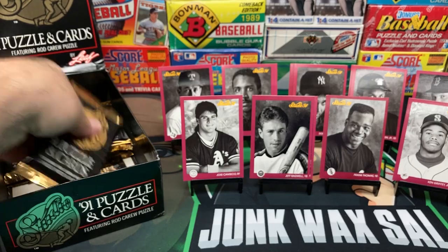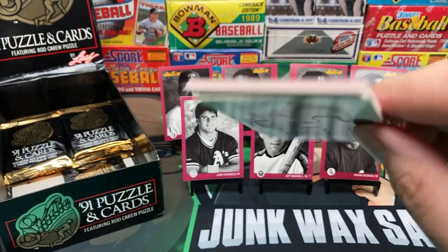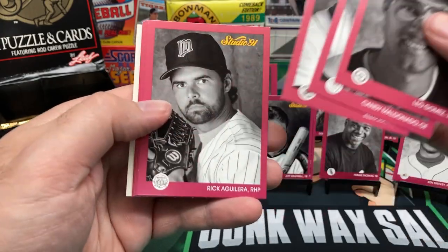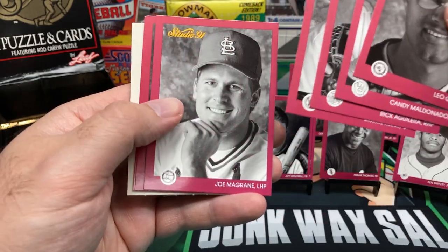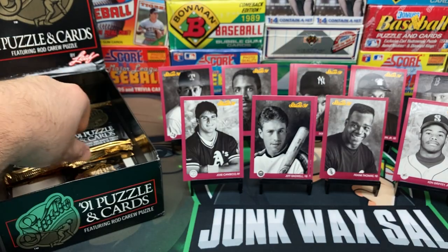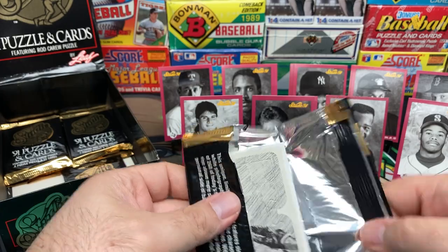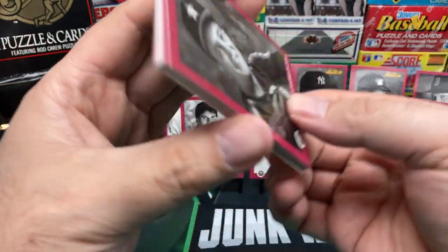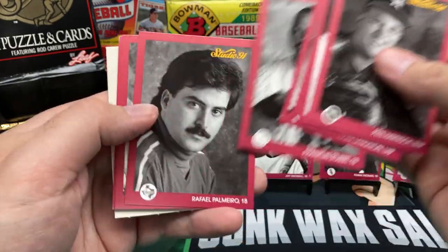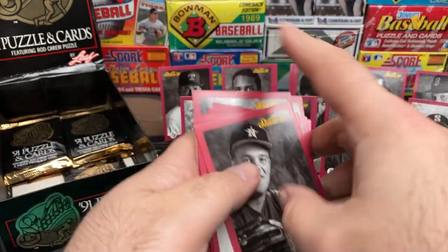Another easy pack — I'll take it. Leo Gomez, Candy Maldonado, Ellis Burks, Aguilera, Jimmy Reese — definitely a new pack here, haven't seen any of these yet. Tony Fernandez. Pete Harnish, Lloyd Mosby, McGwire again, Langston, Franklin Stubbs, Paul Merrow in his hair helmet, Mullins, another John Smoltz, and Shane Mack.